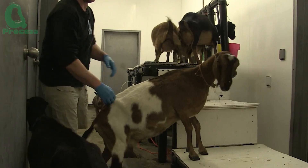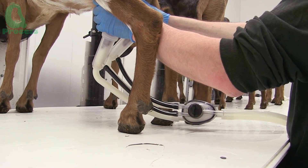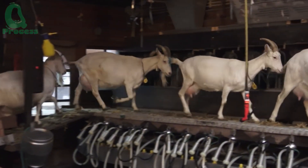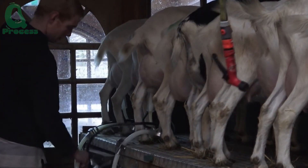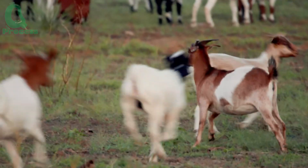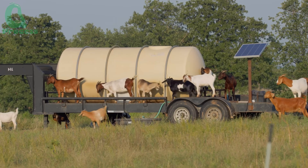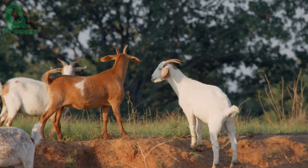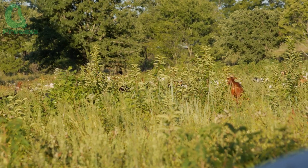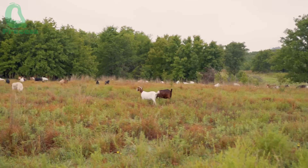Each goat can produce anywhere from 3 to 5 liters of milk per day, depending on the breed, diet, and level of care. Just imagine a herd of 20 or even 50 goats being milked steadily every morning and evening. But to achieve that level of productivity, a goat's overall health is the key factor — and that health comes from outside the barn, where sunlight and fresh air live. Goats are naturally active animals. If they're kept confined indoors all day, their metabolism slows down and their mood can become stressed, which often leads to reduced milk production. That's why on most farms, goats are let outside for at least two hours a day, usually in the early morning or late afternoon. Gentle sunlight helps the goats synthesize vitamin D, while walking around keeps their muscles and digestive system active, creating ideal conditions for natural milk production.